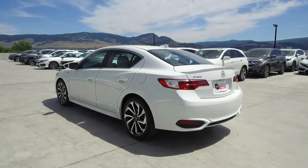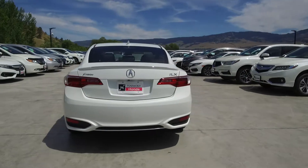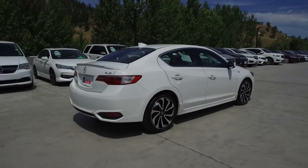This ILX comes with safety features such as a tire pressure monitoring system, driver's side airbags, dual airbags, side airbags, side curtain airbags, anti-lock brakes and vehicle stability assist.